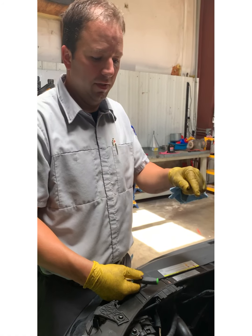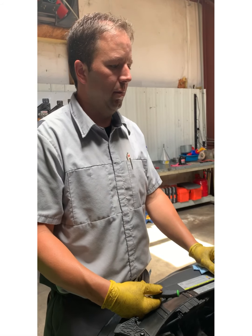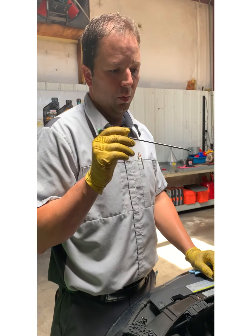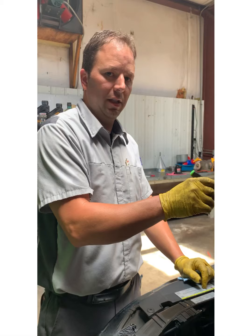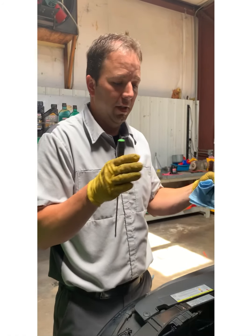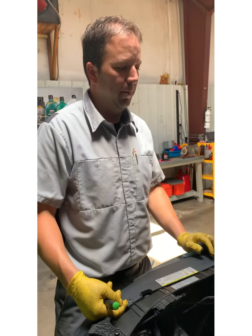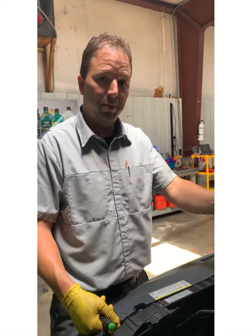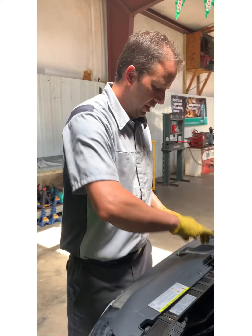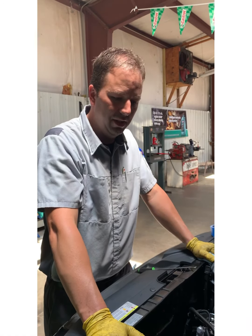What I'm going to suggest to the owner of this vehicle — and to every person that owns a direct injection engine — is that we perform a maintenance service every 15 to no more than 30,000 miles. At every interval we need to perform a maintenance to clean the back of the valves to keep this from happening. That's our little demo for the day on direct injection. If that's what you have and you're having check engine lights, come see us — we'll take care of it.